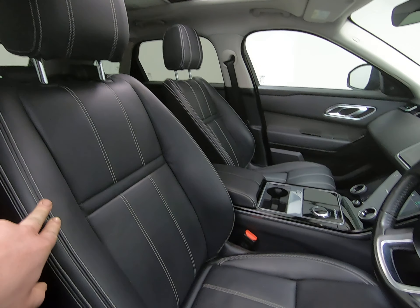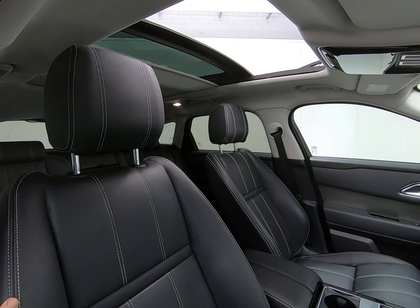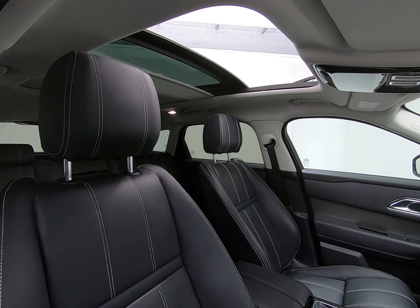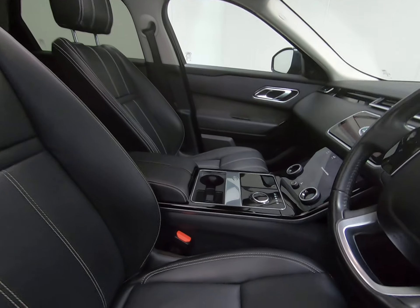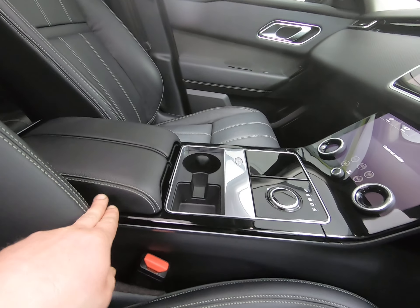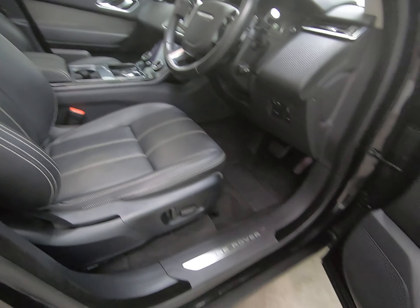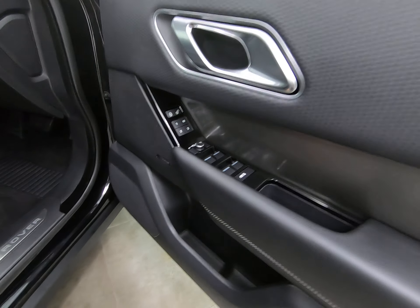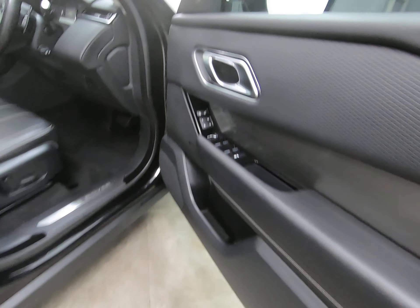The car really is like new inside. As already mentioned, it has the fantastic specification with the electric panoramic glass sunroof — they do offer two sunroof options, one being the electric and one the fixed panoramic sunroof, with the electric being the more expensive option. Leaning into the vehicle, the centre console is unmarked as well. The driver's door card is also unmarked — it can be quite common around the window switches and door handle to see a little bit of wear on the door card, but not on this Range Rover.